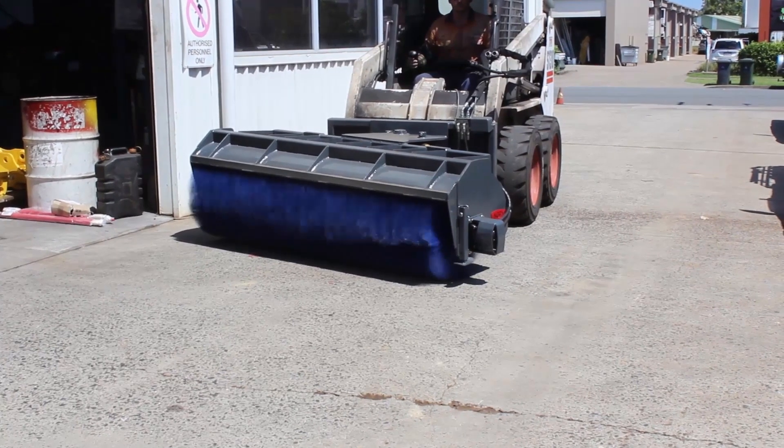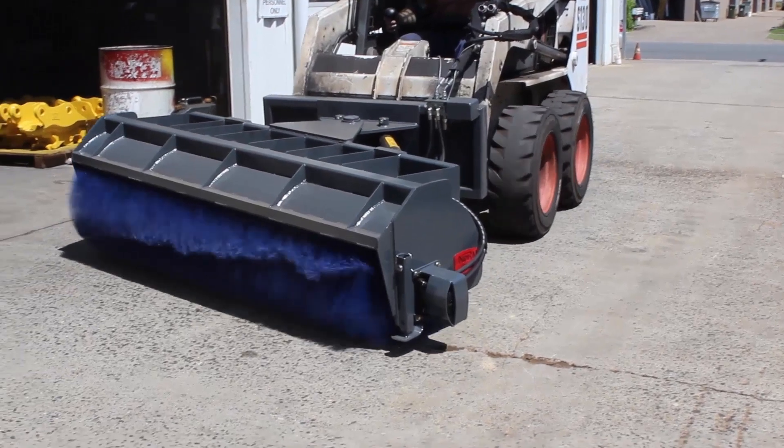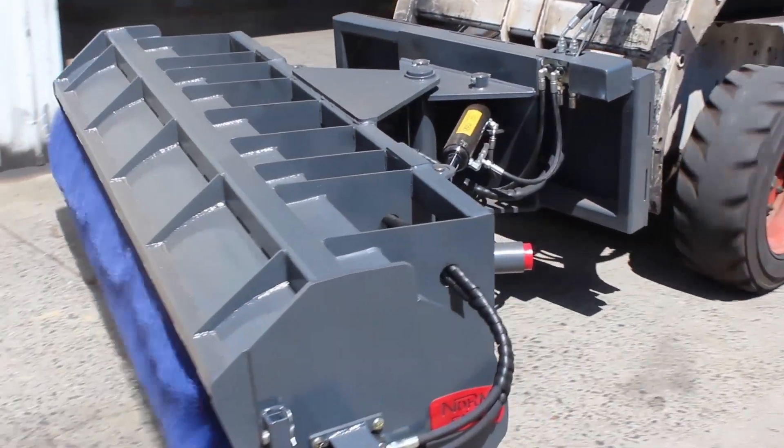To get the job done right, you do need the right gear. You want equipment that's tried and true from a reputable manufacturer with local support. So when it comes to choosing a broom attachment, you can't go past Norm Engineering.